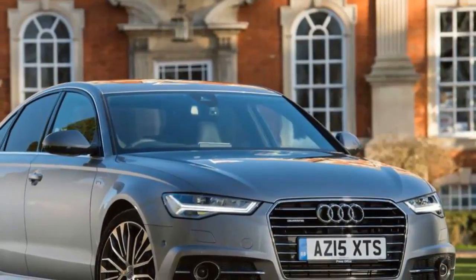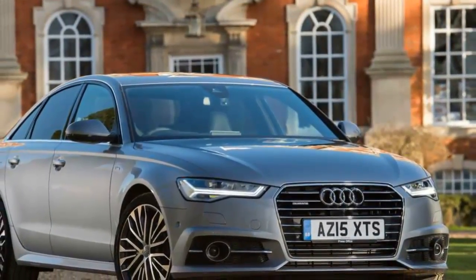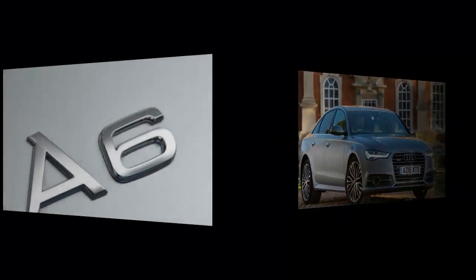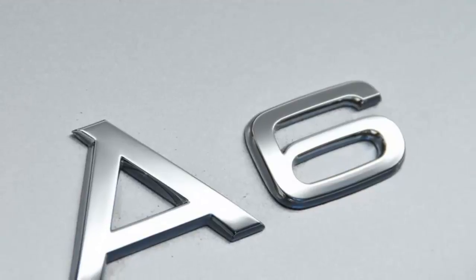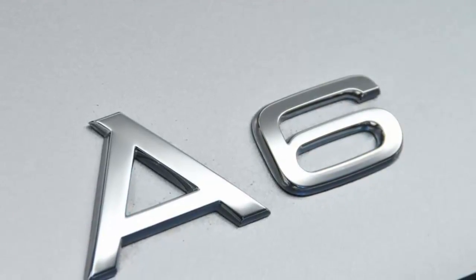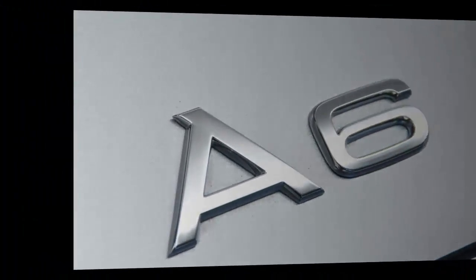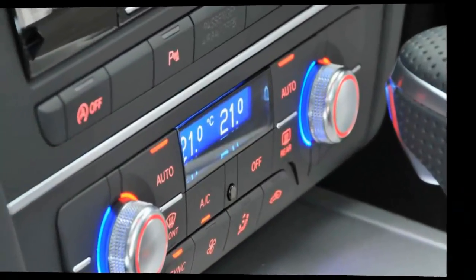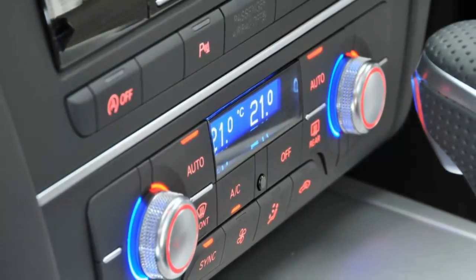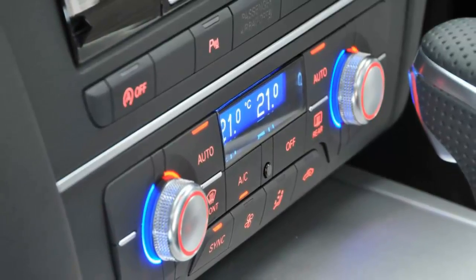Audi A6 review. The roots of the Audi A6 can be traced to 1968 and the original Audi 100, then launched as a flagship rather than a mid-range model. That name endured through four distinct generations for 26 years. It was replaced in 1994 by the first A6, although this was simply to bring the car into line with Audi's newly adopted naming policy — the car itself was no more than a facelift of the 100.